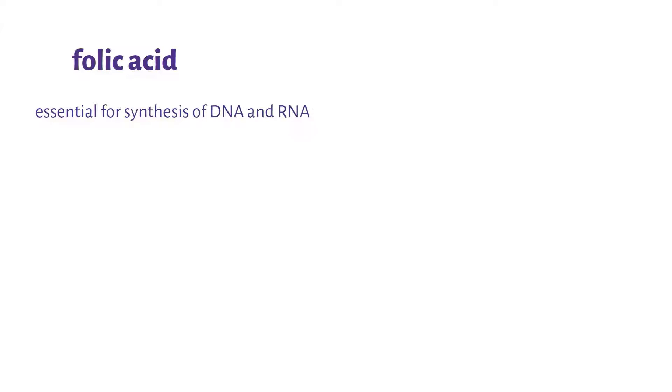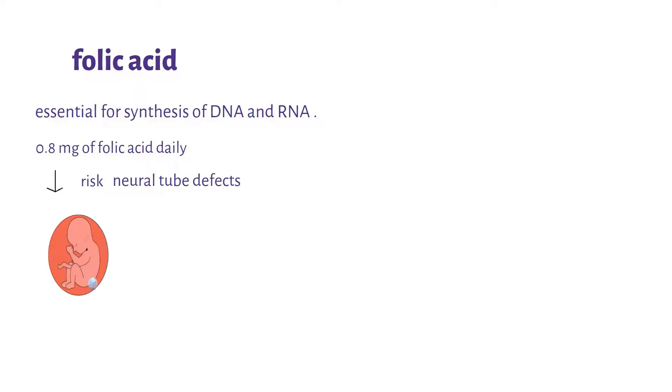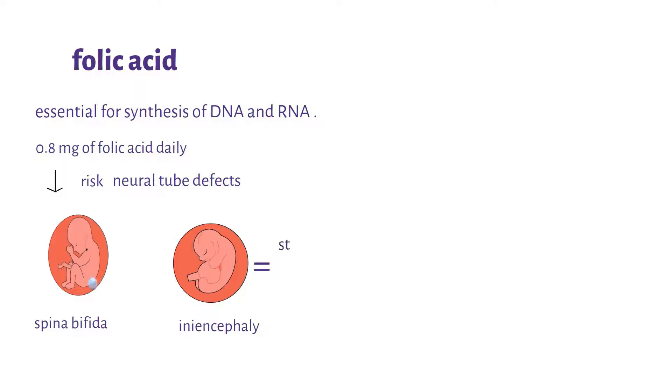Secondly, folic acid is essential in the synthesis of DNA and RNA, which makes the basis for protein synthesis. A pregnant woman needs up to 0.8 milligrams of folic acid daily. Taking folic acid decreases your risk of neural tube defects such as spina bifida and anencephaly in the children that are born. These defects can result in stillbirth or serious disabilities that may continue throughout adulthood. Folic acid should be taken in the first trimester during organogenesis.